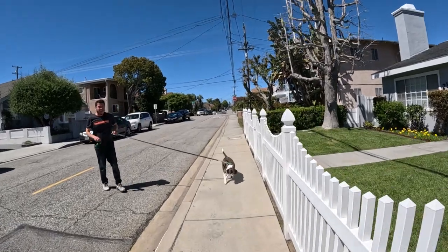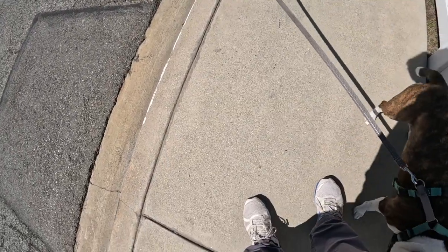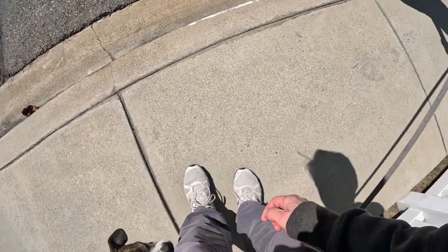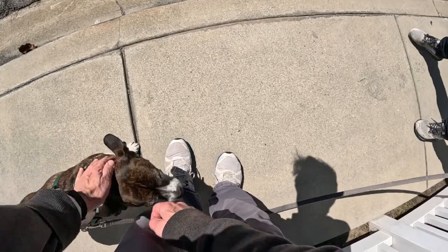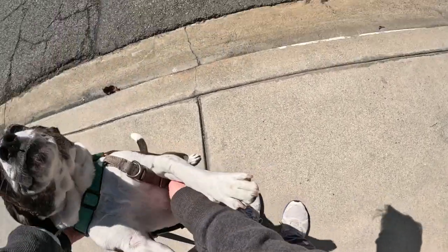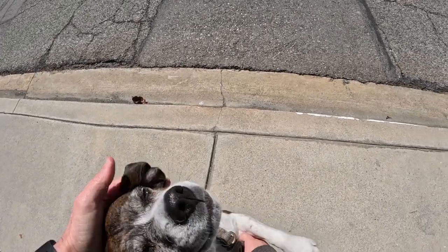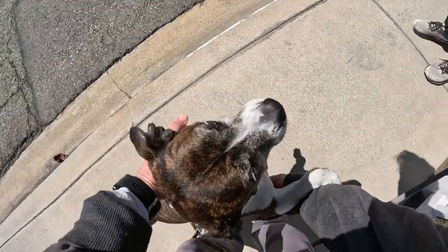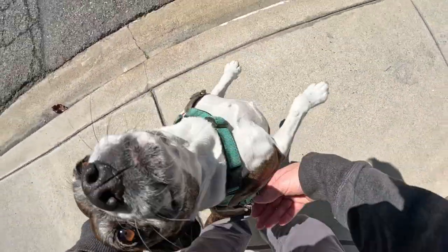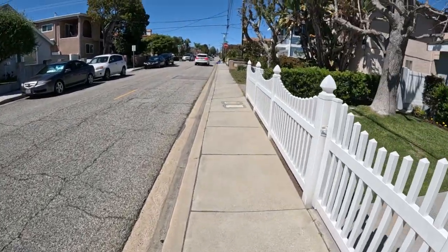What's your dog's name? This is Portia. Hey Portia! She's friendly. She's dying to come over and get petted. There's a good girl! Oh yeah, you're so excited. Nice and sunny for you today. Just a good girl. All right, you have a good day. Thanks for letting me pet her. Bye-bye!